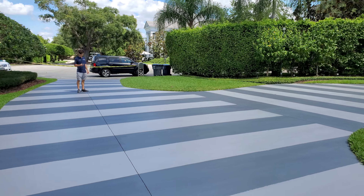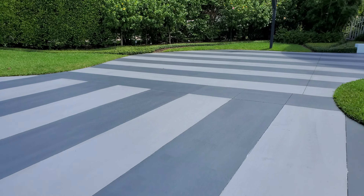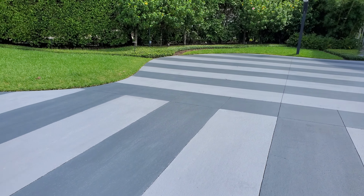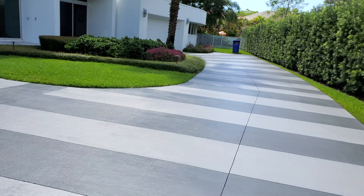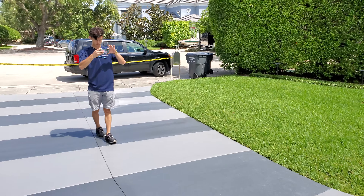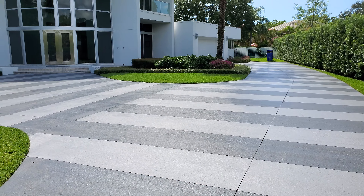Check us out at www.satinfinishconcrete.com, and you can also call for a free estimate at 954-678-8160. Your driveway can be next — beautiful.